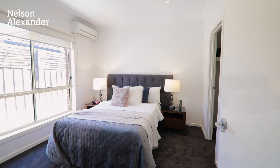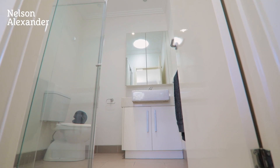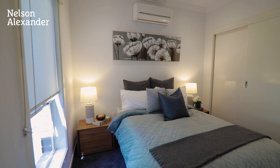Nothing to do but simply move in and enjoy. The home's impeccable interior showcases a large master bedroom with walk-in robe and ensuite, together with two additional bedrooms, both with built-in robes, a stylish main bathroom and separate powder room.